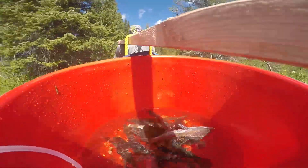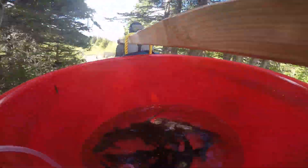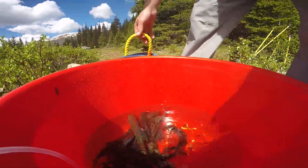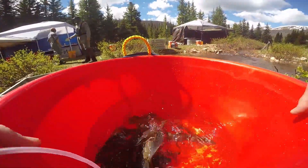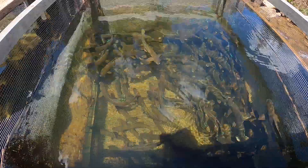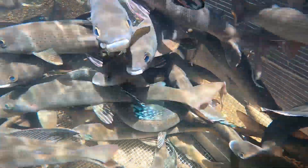Grayling are in the salmonid family — they're really pretty fish. They don't get really big in Colorado; a really big grayling in Colorado would be about 16 inches. They're good to eat, white meat, and they just provide a unique angling opportunity. They're a lot different than your rainbow trout or a brown trout. The males this time of year get an elongated dorsal fin that gets really colorful — just a gorgeous fish.